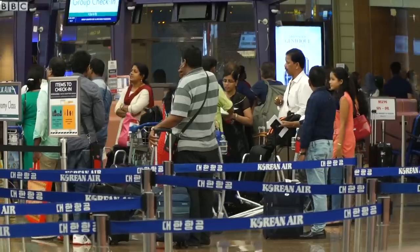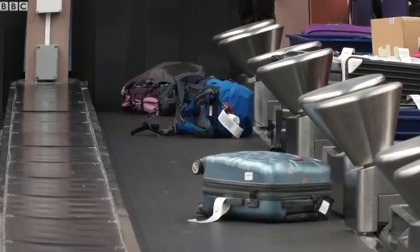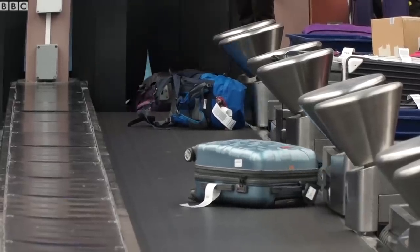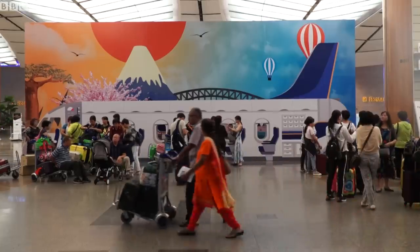This is what air travel typically looks like these days: people checking in for their flight, dropping off their bags, and then heading into immigration to finally board their flight. A lot of people, a lot of waiting, not a lot of fun.